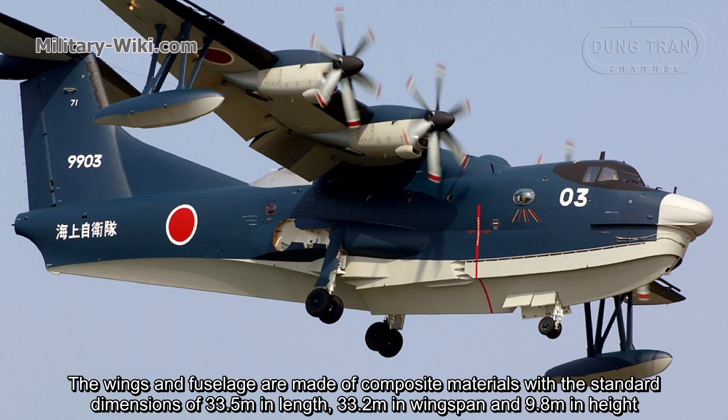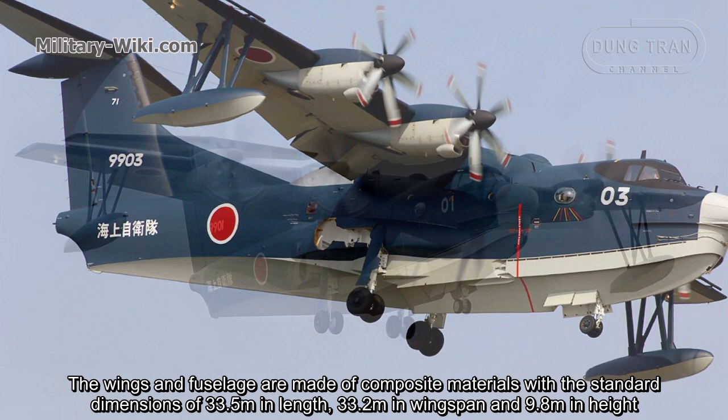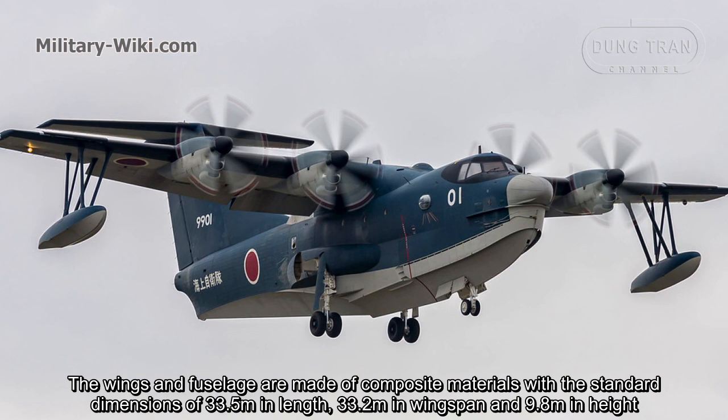The tail is the typical T-type configuration. The wings and fuselage are made of composite materials, with standard dimensions of 33.5 meters in length, 33.2 meters in wingspan, and 9.8 meters in height.